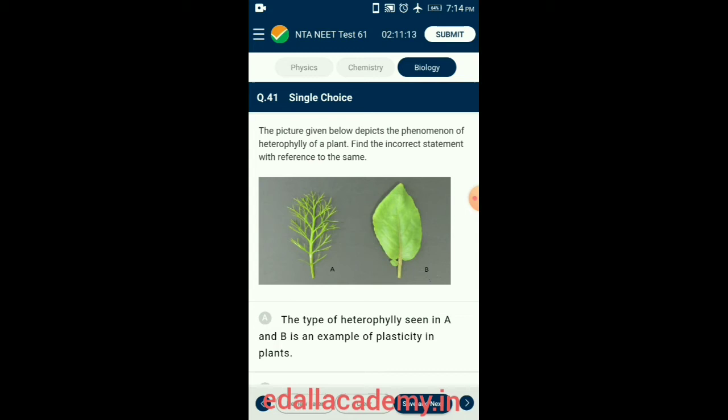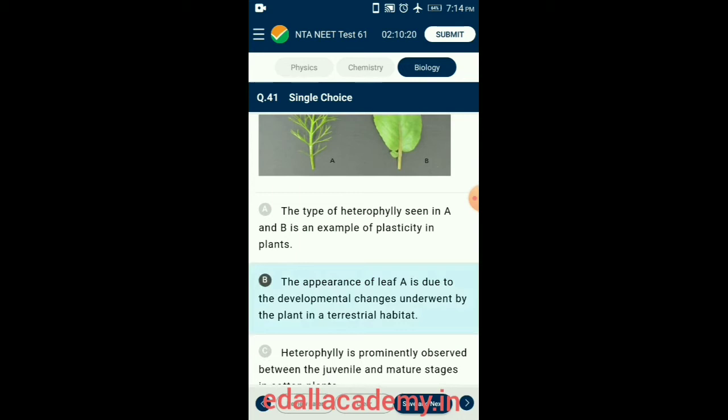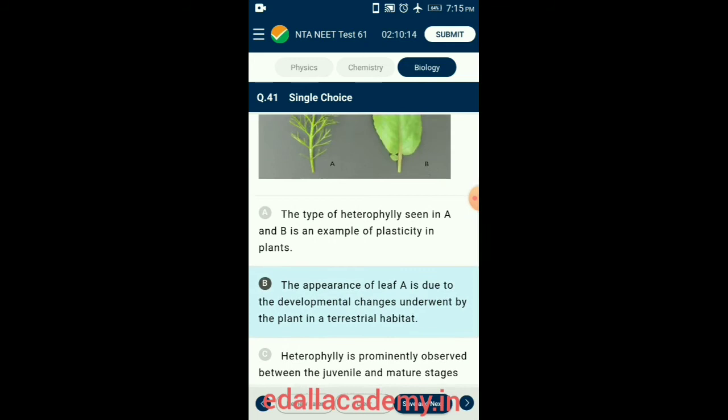Question 41. The picture depicts the phenomenon of heterophylly in plants. Find the incorrect statement. Plants follow different pathways in response to environment or phases of life to form different kinds of structures — this ability is called plasticity. Examples include heterophylly in cotton, coriander, and larkspur, where leaves of the juvenile plant differ in shape from those in mature plants. In buttercup, leaves produced in air differ in shape from those produced in water — this is heterophyllous development due to environment, an example of plasticity. So the correct option is option B: the appearance of leaf A is due to developmental changes in a terrestrial habitat.